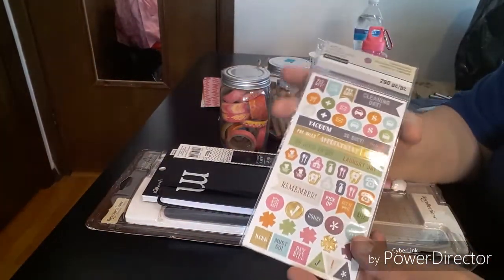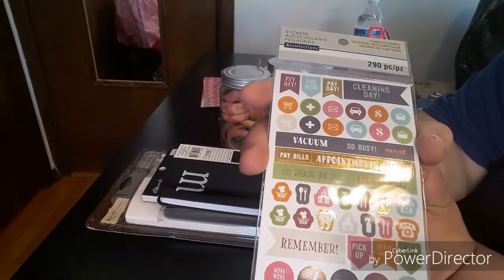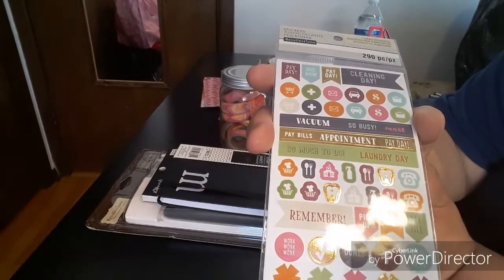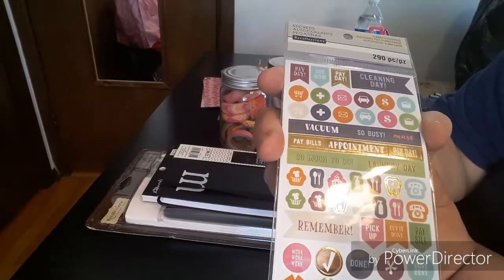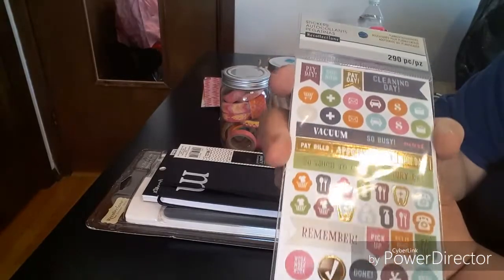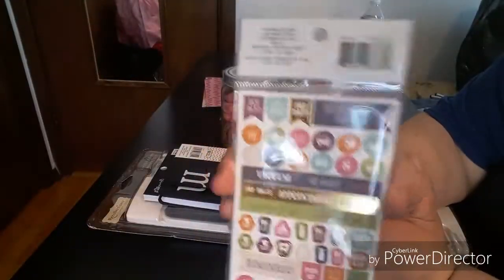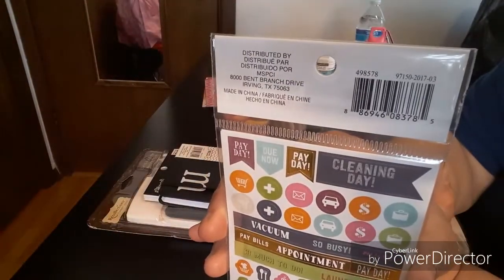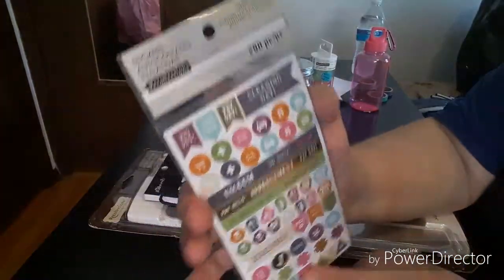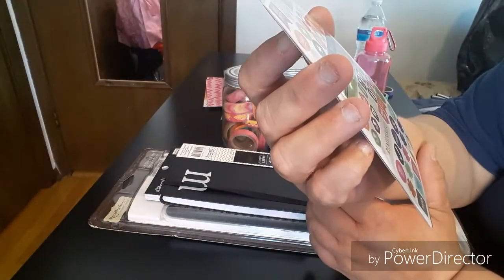Here is another one — it was $1.49 or $1.99. You get 290 pieces and you've got: pay bills, laundry day, dinner, shopping, doctor, car, money, all different kinds, cleaning day. The same on the front as the back, and you get a few sheets. That is the UPC.